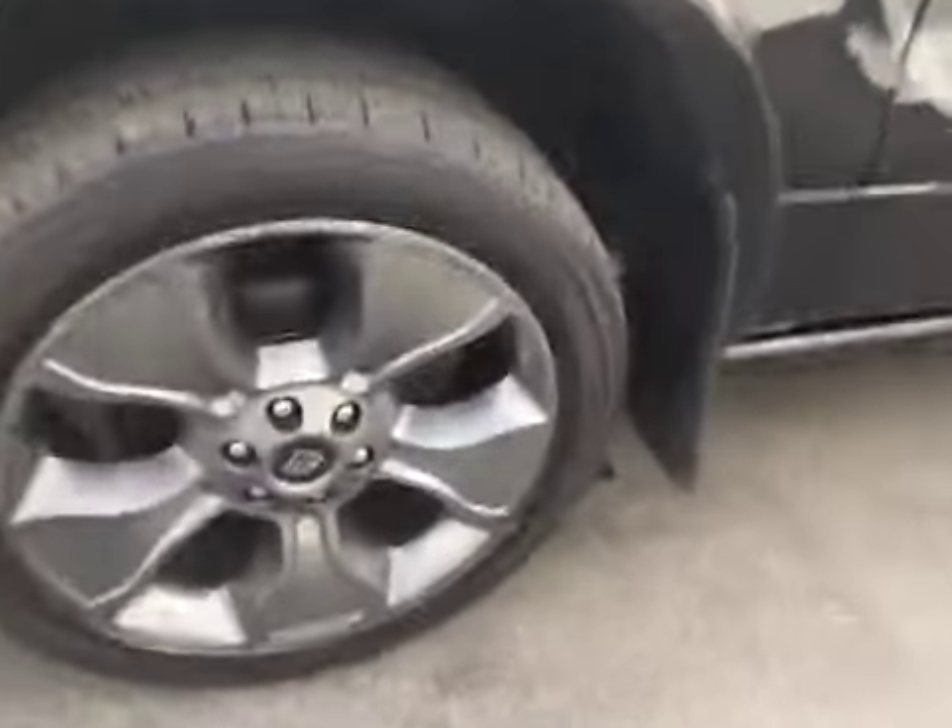You can see there's no rock chips, thinning scratches, nor blemishes on this vehicle whatsoever. No curbing on the wheels and all four tires are knee-deep in tread.